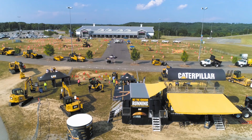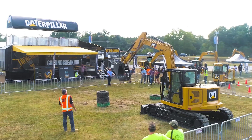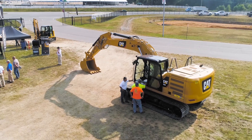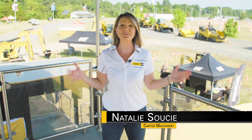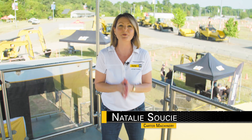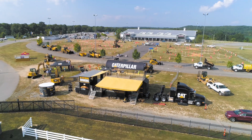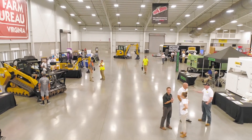For fans of Big Iron, Meadow Event Park was the place to be recently as the biggest and baddest machines on the market were on full display. This is CarterCon, Carter Machinery's Premier Technology and Equipment Showcase featuring the latest and greatest in CAT equipment, products and services.